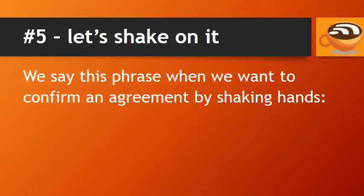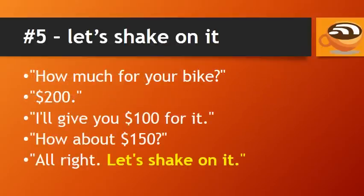Number 5: Let's shake on it. We say this phrase when we want to confirm an agreement by shaking hands. For example, if you're negotiating over the price of a bicycle: how much for your bike? 200. I'll give you 100 for it. How about 150? All right — let's shake on it.